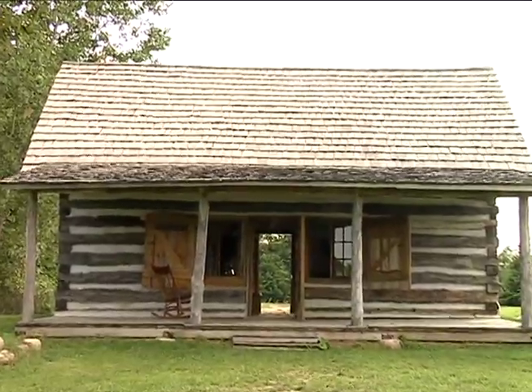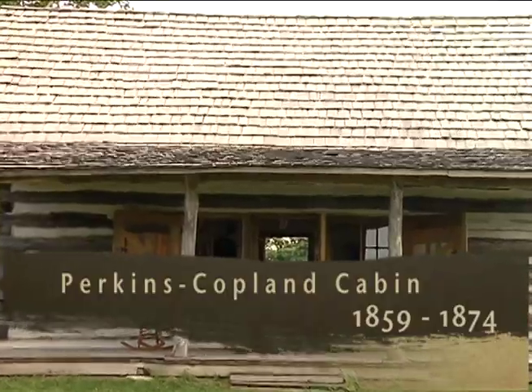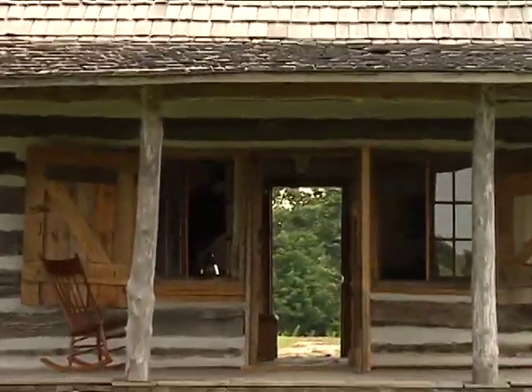The log cabin was constructed sometime between 1859 and 1874. In 1888, Mary Perkins bought the property. She and her husband lived in the cabin until they died many years later.